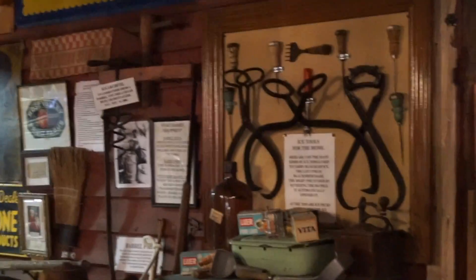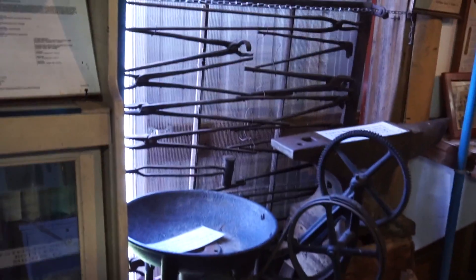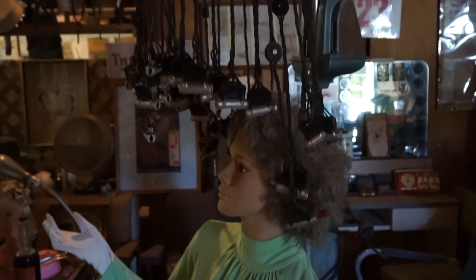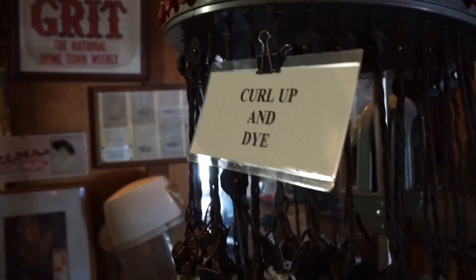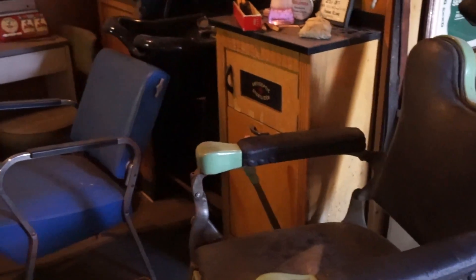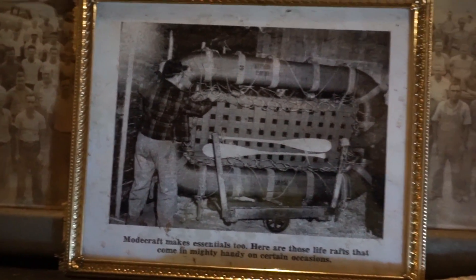Zenith copper tub. A lot of washing machines — this guy really liked washing machines. Ice tools over there. Alright, let's go look around the rest of the place. Now we're in like the toy section. Tonka — had one of those. Steam engine. Barber chair, barbershop here. Beeswax box. What the heck is that thing — that's kind of creepy. Curl up and die.